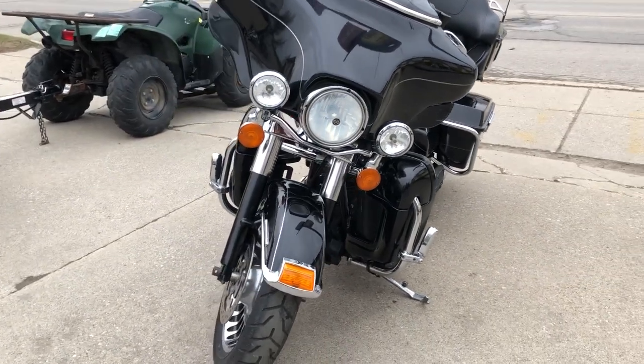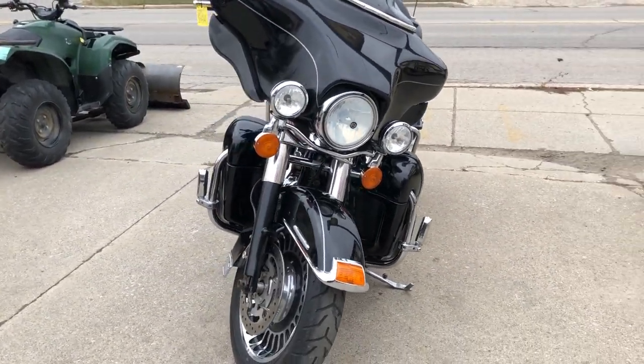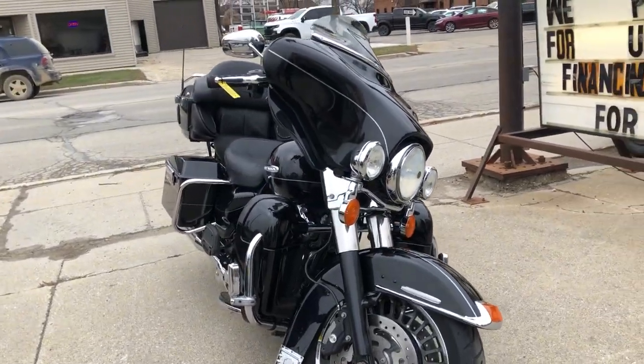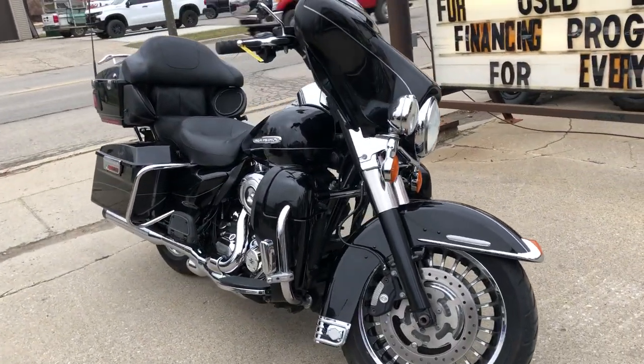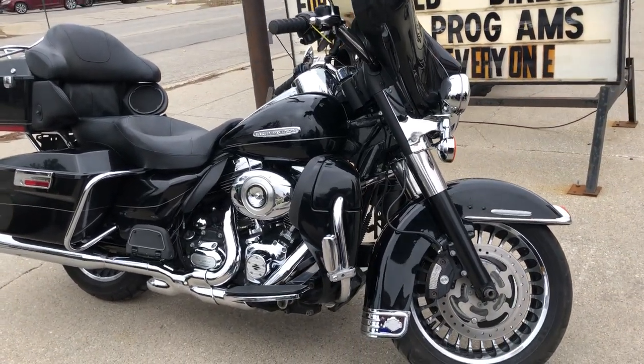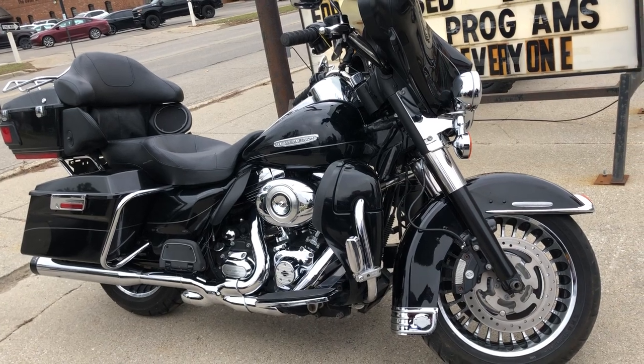Check out this motorcycle and 300 other used Harley-Davidsons at ApprovalPowerSports.com. That's ApprovalPowerSports.com. Or give us a call at 888-RIDE-990 if you have any questions.